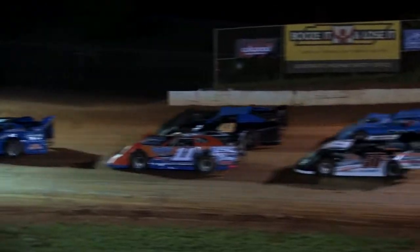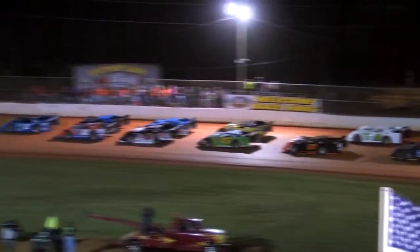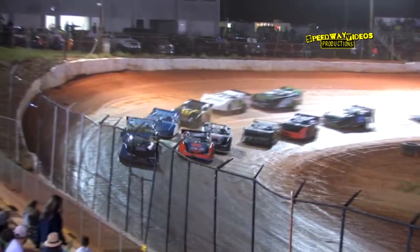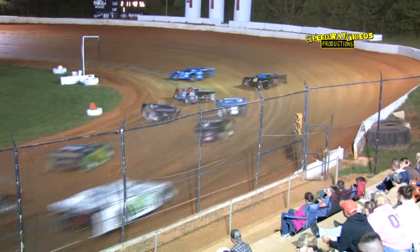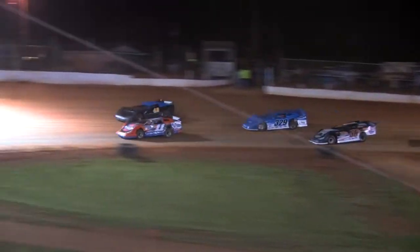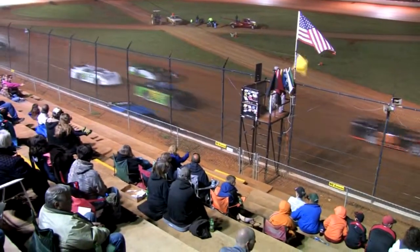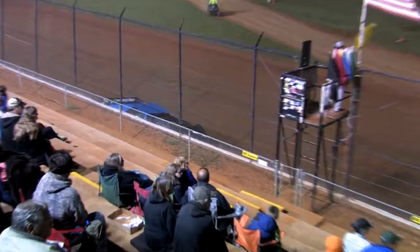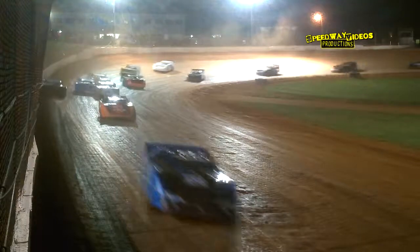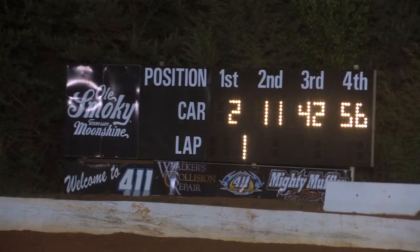One lap complete, 19 remain. Green flag back in the air. Terry Poor shows the way into turn one, Kip Sawyer and Robbie Comer side by side out of two — Robbie Comer on the high side with a run. Jordan Horton to the inside of Rex Coffee. Contact on the front straightaway between the 56H Jordan Horton and the 42 Robbie Comer, and the Comer machine grinds to a halt on the front straightaway — caution again on lap one.